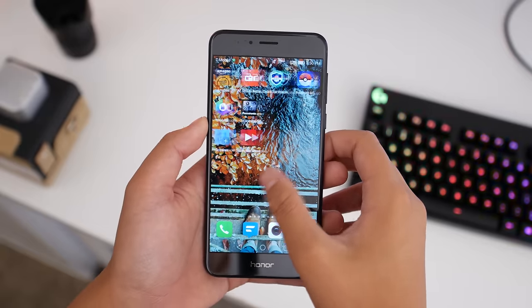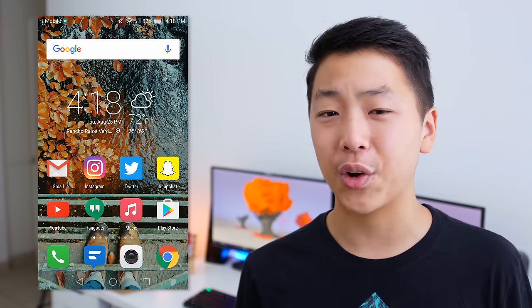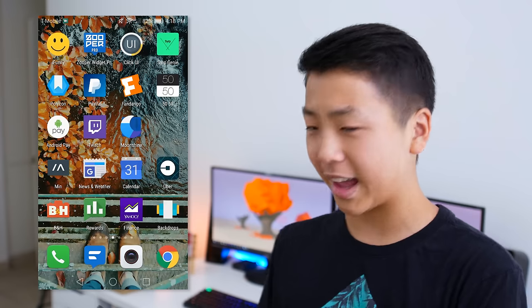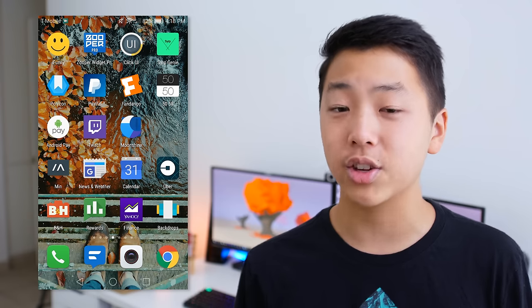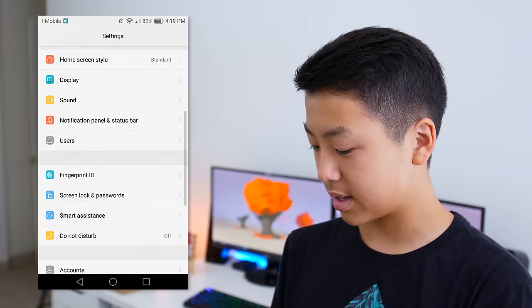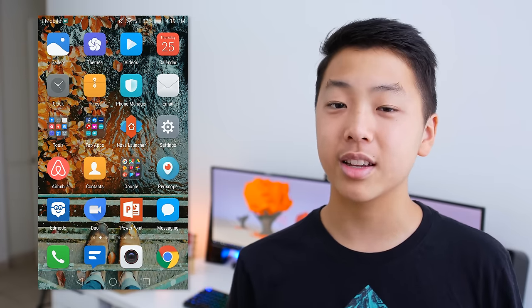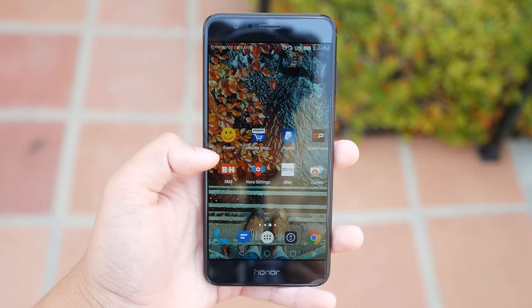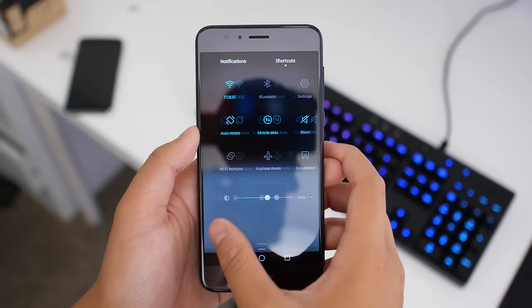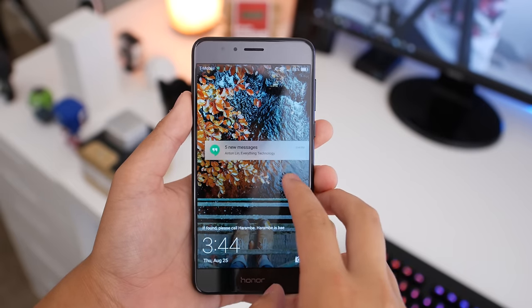The Honor 8's software, known as EMUI, is pretty discouraging. It basically takes the best feature of Android and removes it — I can't live without an app drawer. Not having an app drawer makes everything so clunky and disorganized. Luckily I'm using Nova Launcher now, so it fixes most of the problem, but the notification shade is also poorly implemented. I don't know why they made the notification and shortcuts separate — it just takes an extra step, and you can't quickly expand notifications on the lock screen either. The software is not a deal-breaker because a launcher fixes most of it, but they have a lot of work to do.